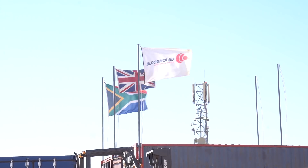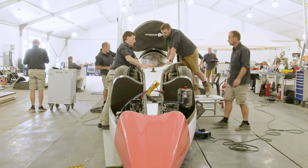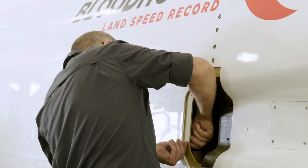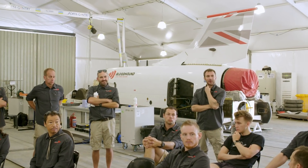Welcome to day 10. Here we are on Hakskeen Pan, preparing for run day two which is tomorrow. We've had a busy day — the car is undergoing some minor work to ensure that the cooling problems we had on the last run don't happen. That's ongoing. We've also got the tech camp having some maintenance outside the door.